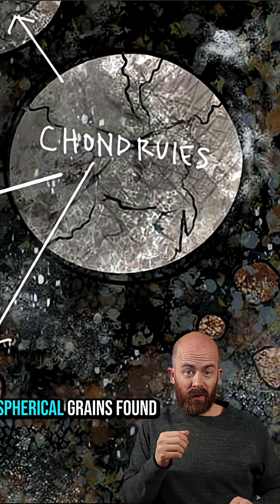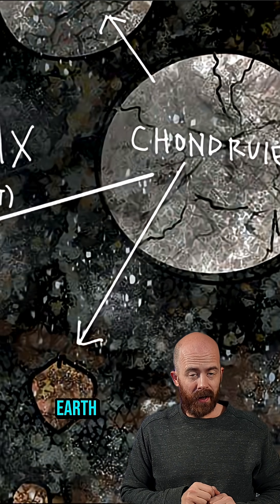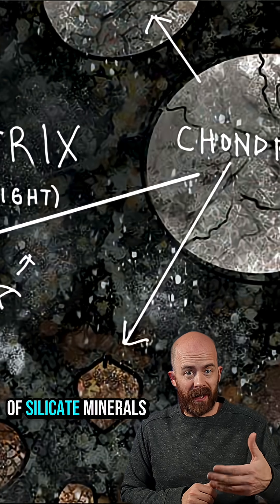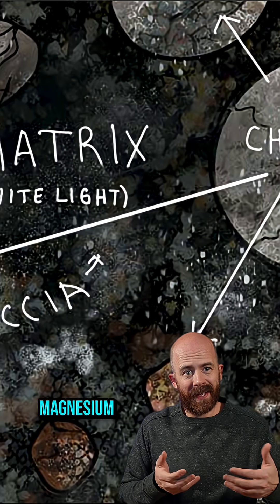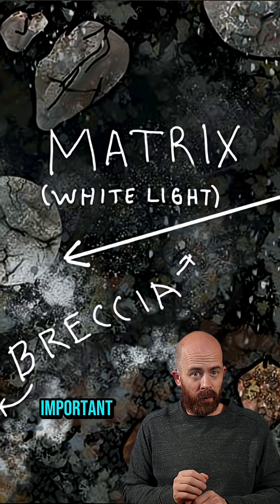Chondrules are tiny spherical grains found in chondrites, the most common type of meteorite that lands on Earth. They're primarily made of silicate minerals like olivine and pyroxene — materials rich in magnesium, iron, and silicon. They're not only visually striking, but also scientifically important.